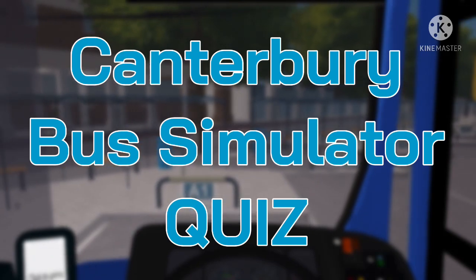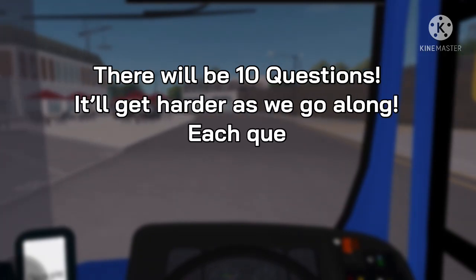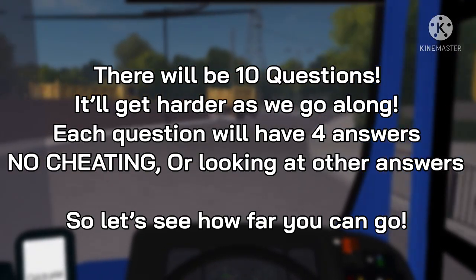Hello and welcome back to a brand new video on the channel where today we are going to be doing a Canterbury and District Bus Simulator quiz video. This is something new that just popped out of my head, inspired by people who do this like Stepford County Railway quiz. I'm going to ask you 10 questions and the questions will get harder as we go along. Each question will have four possible answers.